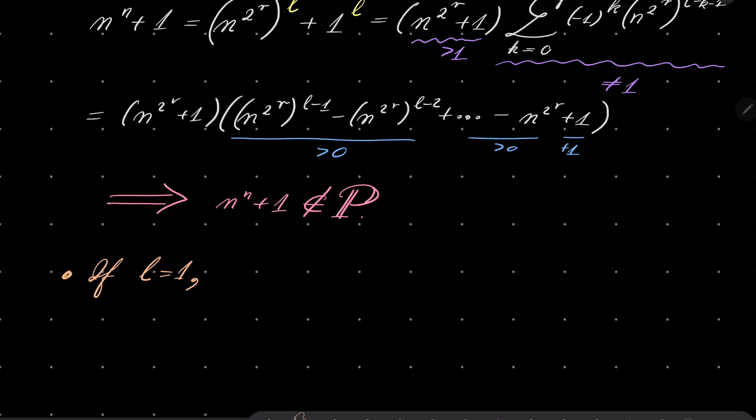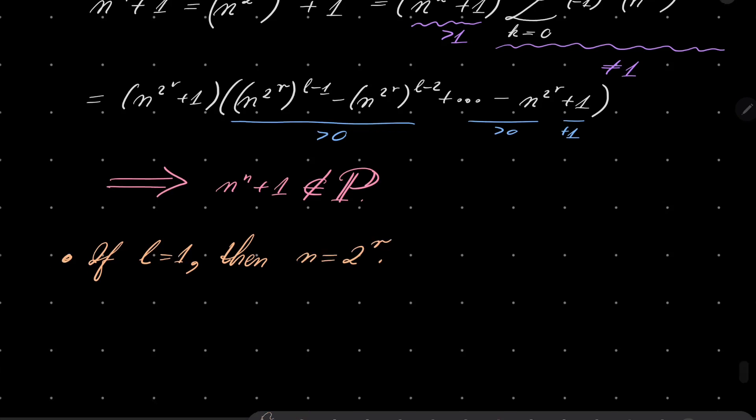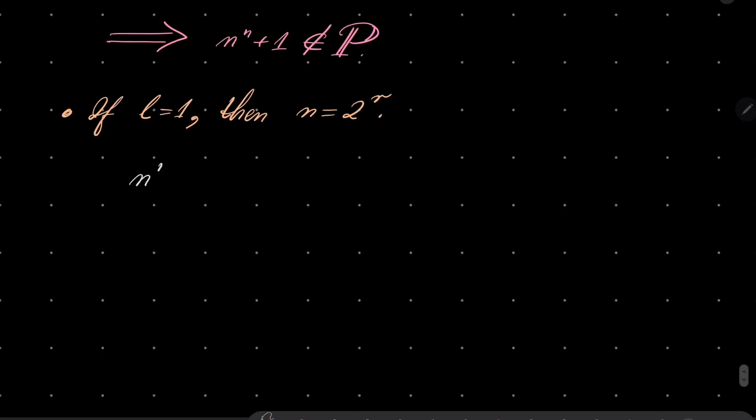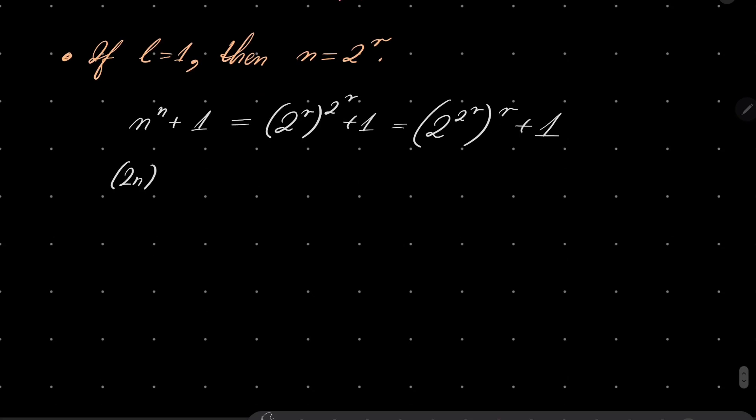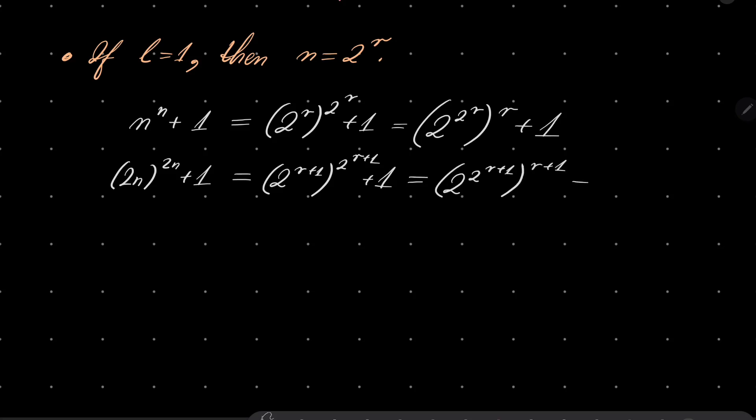If l equals 1, notice that means n is a power of 2. Now I will write both of our numbers. The first number can be written as 2 to the power of r, to the power of 2^r plus 1 — so it's 2 to the power of 2^r, to the power of r, plus 1. Our second number, 2n to the power of 2n plus 1, can be written as 2 to the power of (r+1), to the power of 2^(r+1), plus 1.